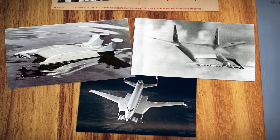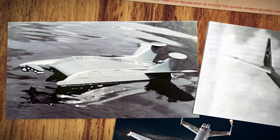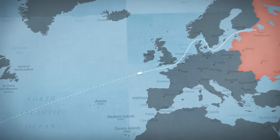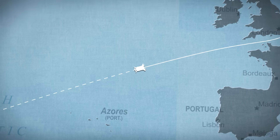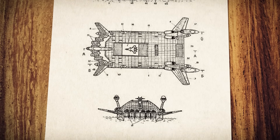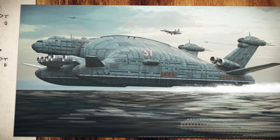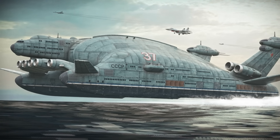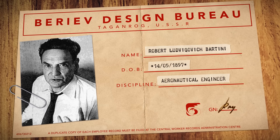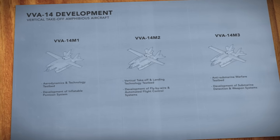Throughout the 1960s, Bartini drew up designs for truly enormous civilian and military transports that could harness the ground effect at even higher altitudes — machines that could traverse oceans at aircraft-like speeds while carrying ship-like payloads. So sure was Bartini of the concept that in 1970, he even approached the Soviet Navy with a proposal to develop 5,000-ton flying aircraft carriers — enormous ground effect machines that would carry an air wing of up to 25 combat aircraft at speeds of up to 600 kilometers per hour. There seemed to be no limit to Bartini's imagination, but before any of his grander ideas could be realized, the VVA-14 would have to prove itself.